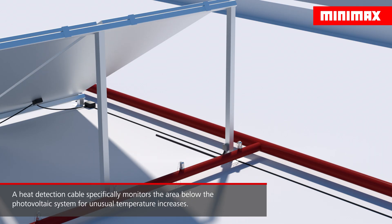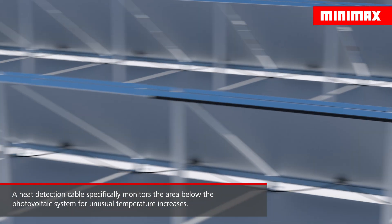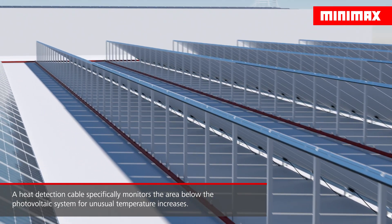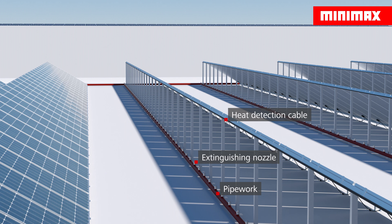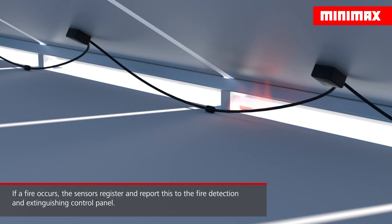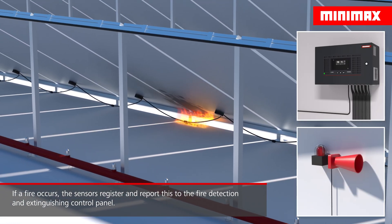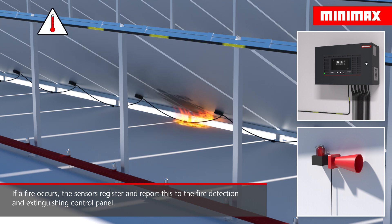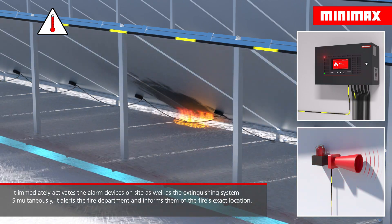A heat detection cable utilizes tightly spaced sensors to monitor the area below the photovoltaic system for noticeable temperature increases. If a fire occurs, the sensors register and report it to the fire detection and extinguishing control panel, which immediately activates the alarm devices on site as well as the extinguishing system. Simultaneously, it alerts the fire department and informs them of the fire's exact location.